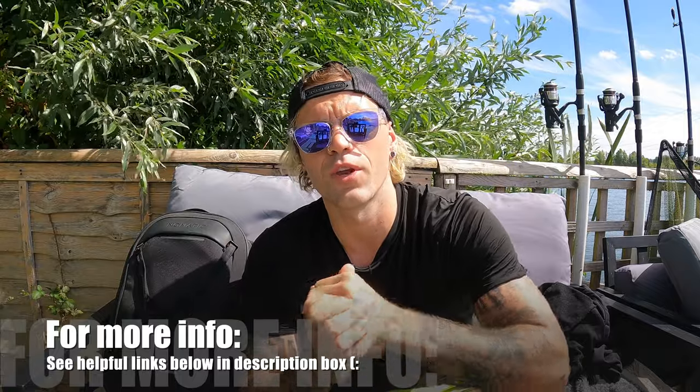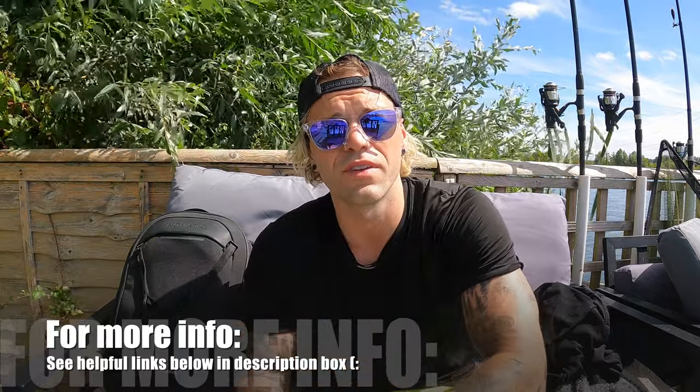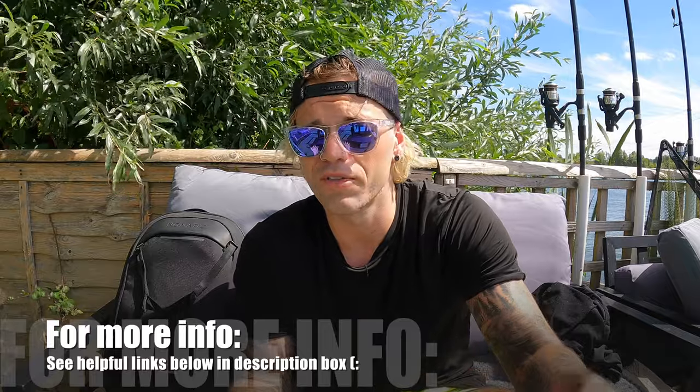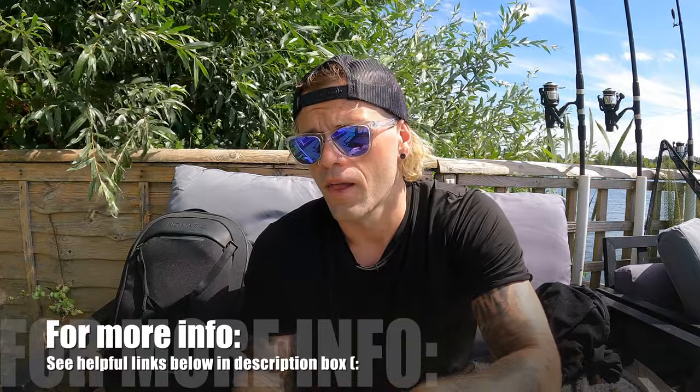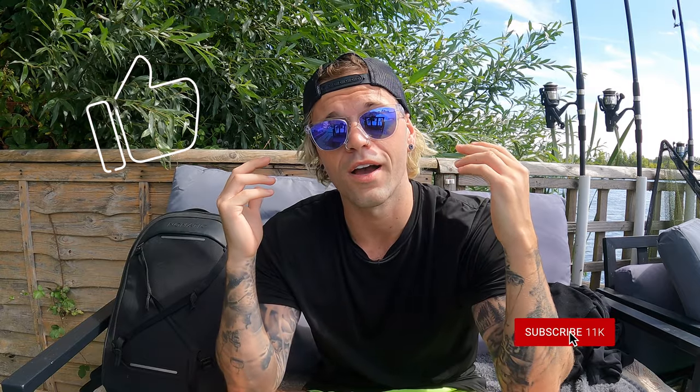I'll leave helpful links in the description box below about how you can learn more about this bag, look at all the features, and see if it's something you'd like to equip yourself with on your adventures. Just to let you know, some of those links may be affiliate links, so if you go through and grab something it may give me a small kickback to help support the channel. That brings us to the end — massive thank you for sticking to the end. If you got value from this video, give it a thumbs up, subscribe for more travel content, and we'll see you in the next video. Cheers, take care!